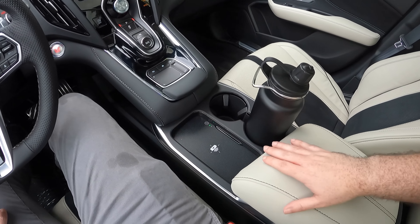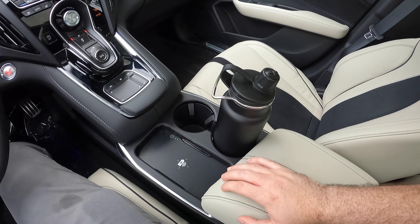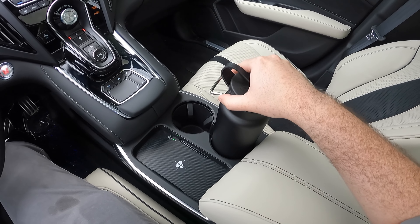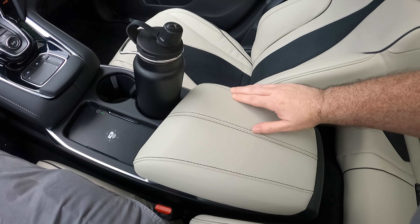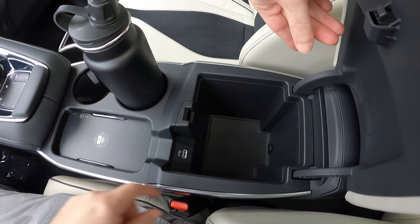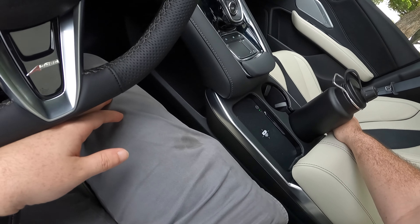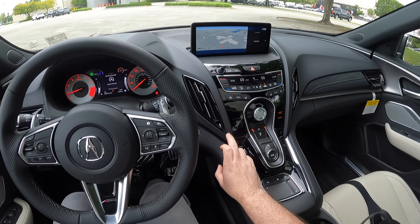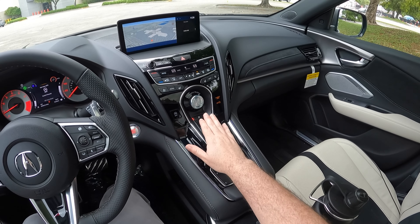For the center console area, they changed this section so the wireless charger is a lot better to access. You can wirelessly charge your phone. We have two cup holders — a 30-ounce water bottle fits very well in one of them, hugging it in place perfectly. Soft padding for the center armrest, and opening it there's a lot of space inside with a USB as well. Down below we have more outlets: a 12-volt and on the other side a USB Type-C. You do have a hotkey for your auto start-stop, which is not embedded into the screen, and your shifter for the 10-speed automatic transmission.